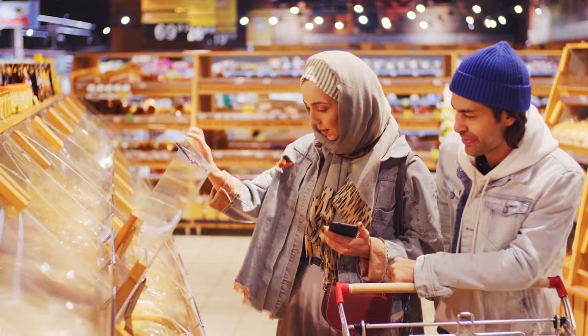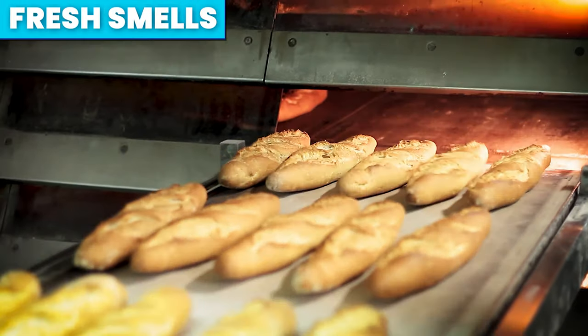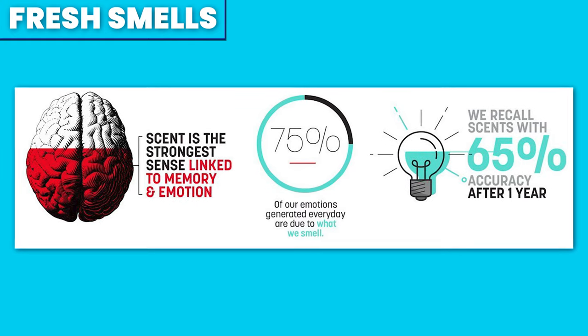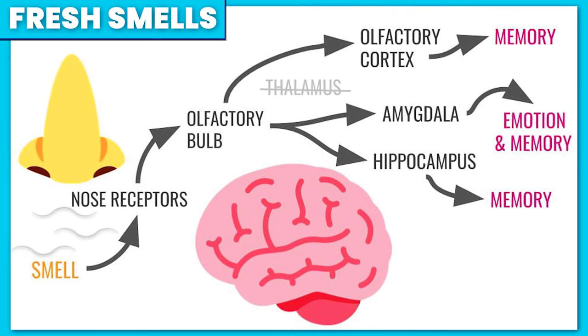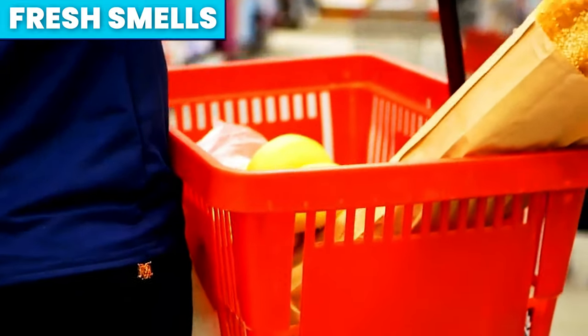Have you ever walked into a supermarket and been overloaded with smells of fresh bakery and hot prepared food? There's a reason for that. Not only do the smells make you feel hungry — and therefore you're likely to buy more — but what we smell can affect our emotions by up to 75%. For example, the smell of fresh bread may signal a memory of a holiday you had in France, and before you know it, you've left with a baguette that you never came in for.